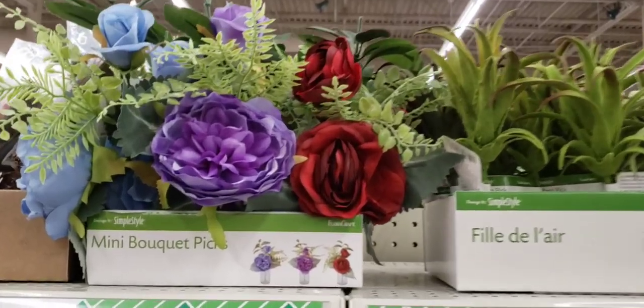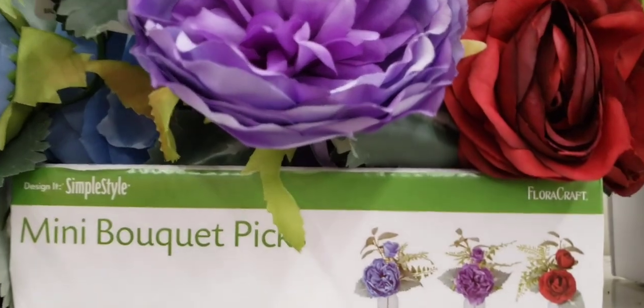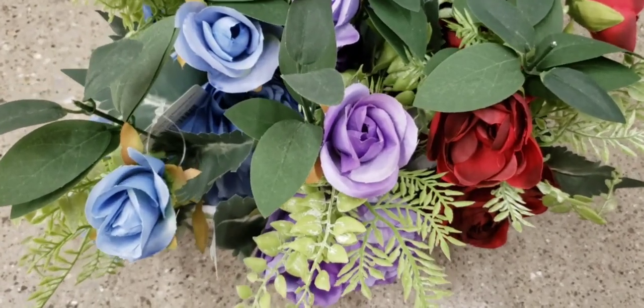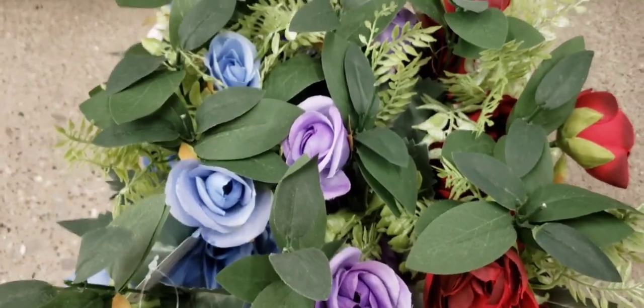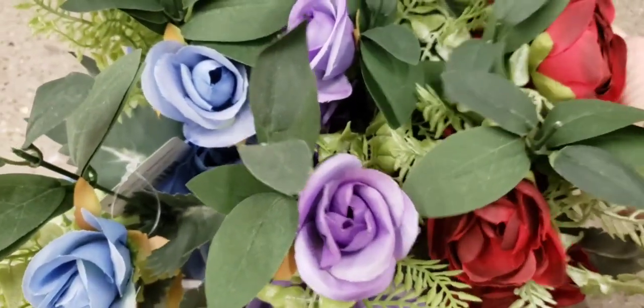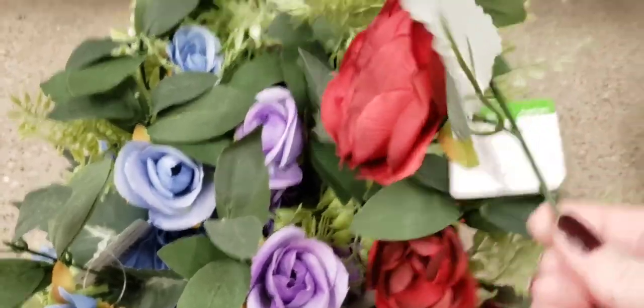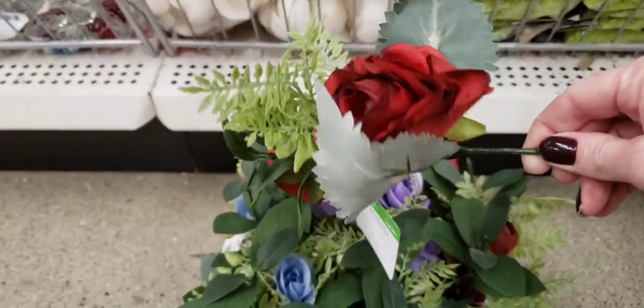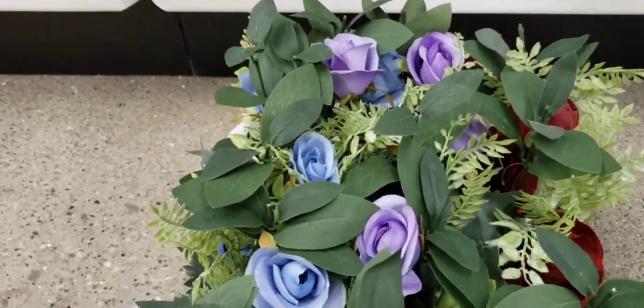They also had these mini bouquets — in Jenny's world that's a word — in blue, purple, and red. Let me pull one out to give you a better look. Look at all that you get for a dollar. Of course you're going to have to rearrange and fix it, but for only a buck.